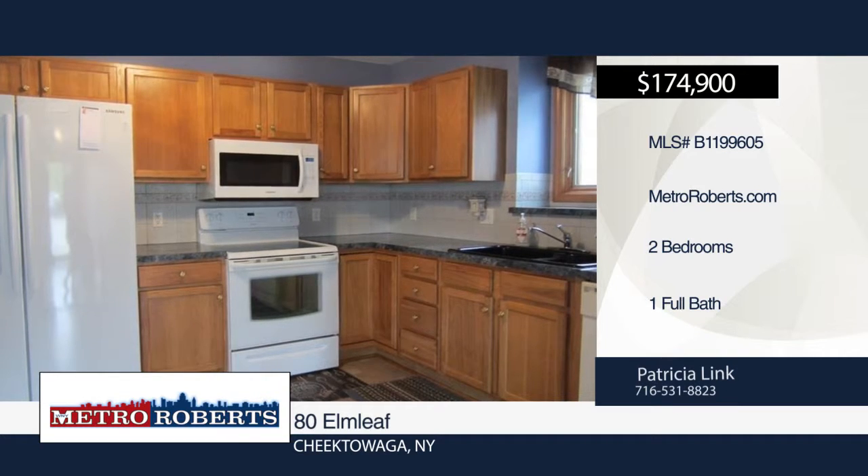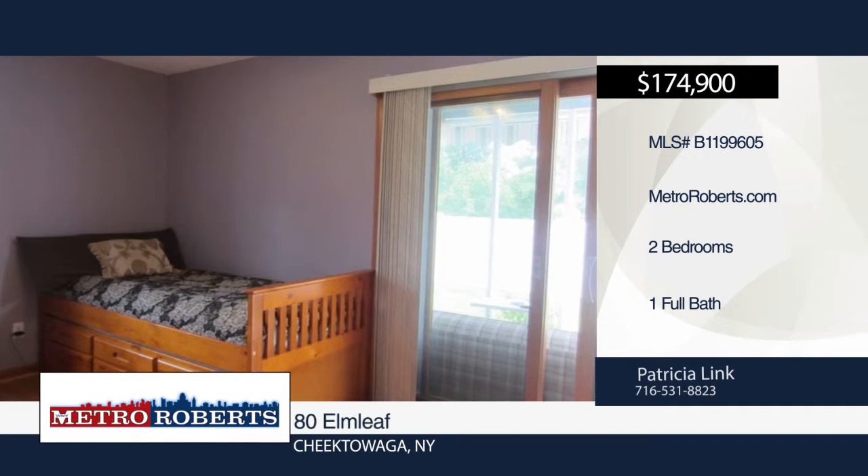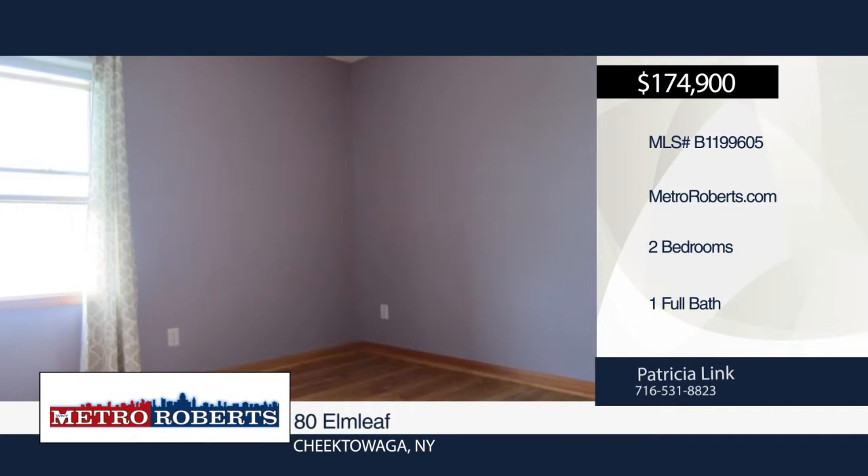A sliding glass door leads to the sunroom overlooking the private fenced backyard with fruit trees and patio with awning. The basement could be finished for additional living space. An attached two-car garage with opener is also included.